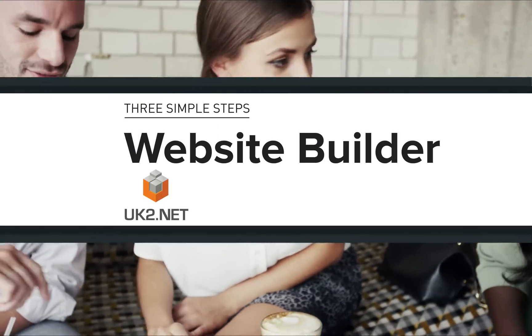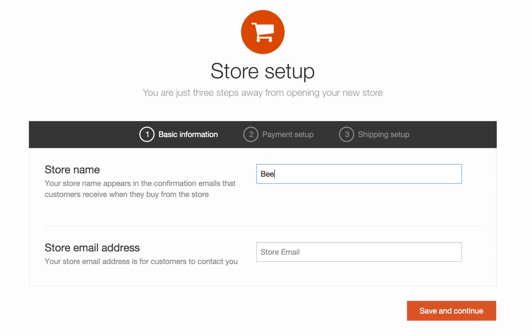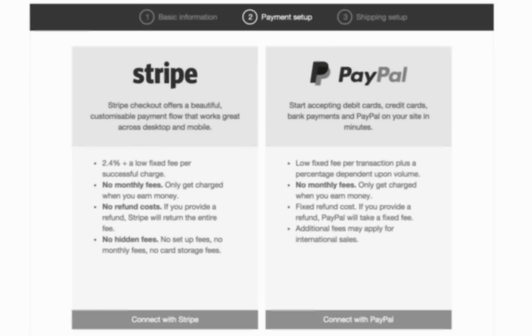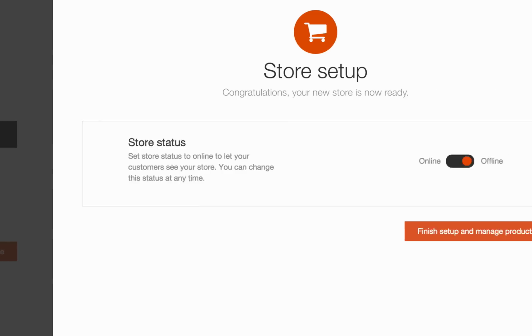It just takes three simple steps to create your own online shop. Step one, choose a name and a contact email for your shop. Step two, select a secure payment provider so you can take payments from credit and debit cards. Step three, just set up delivery charges and your shop is ready to go.